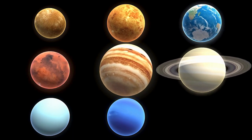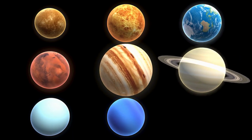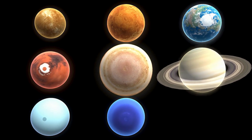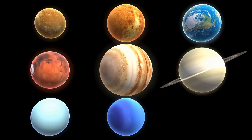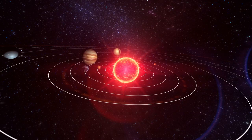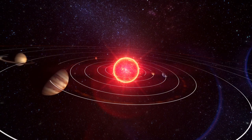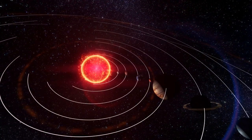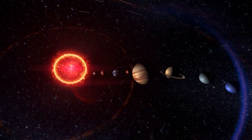Neptune is found at a distance of 4,498 million kilometers from the sun. In the solar system, it is the fourth largest planet by diameter, the third most massive planet, and also the coldest planet in the solar system.